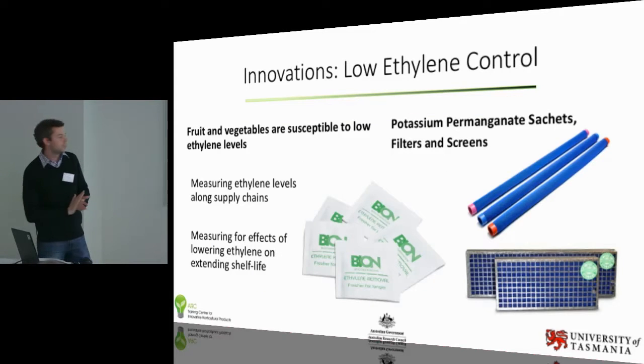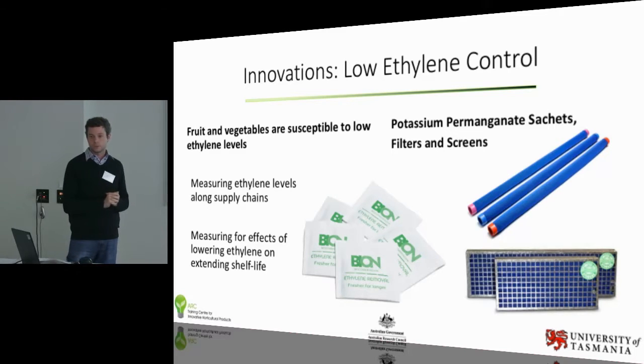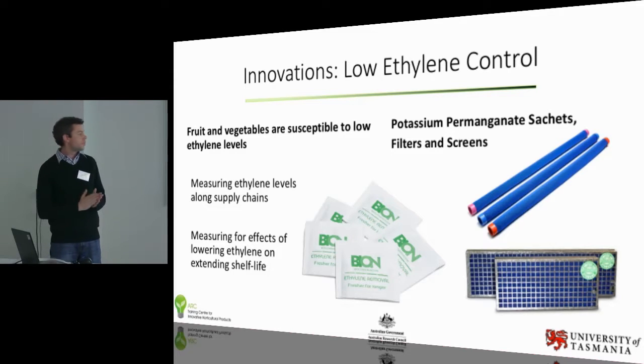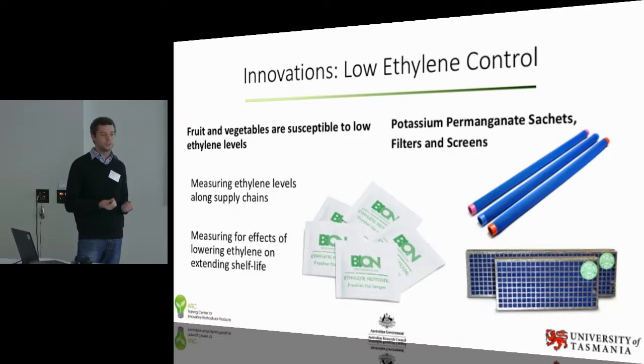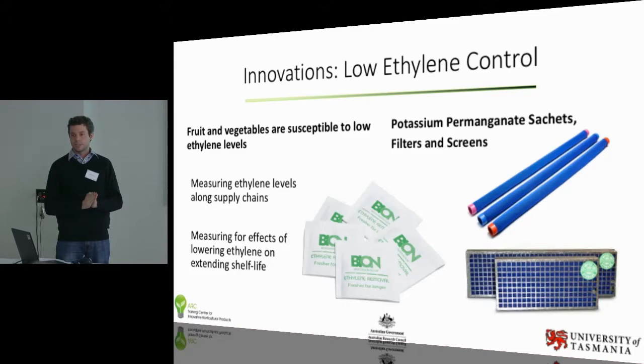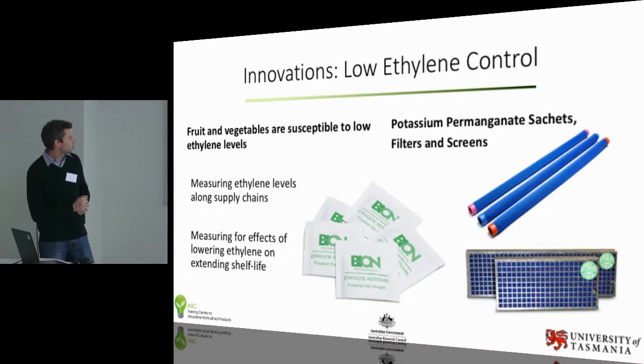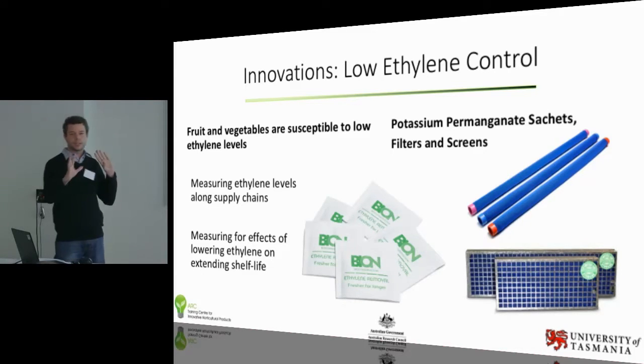One of the exciting things is our work in collaboration with Professor Ron Wills from University of Newcastle. He is the world leader in low ethylene research, looking at the impacts of very low levels of ethylene on fruits and veggies — including fruits like watermelon that we didn't previously understand had such sensitivity to very low levels of ethylene. Jan didn't mention that he and Professor Noel Davis have developed ethylene measurement techniques right down to three or four parts per billion. That'll be fantastic for our projects, looking at different things like sachets, filters, and screens to block out sources like air conditioning units.